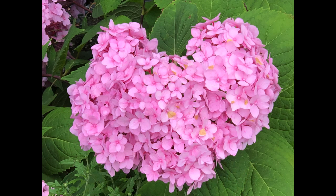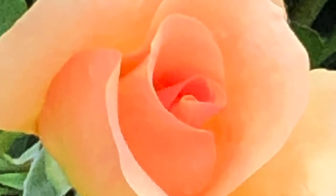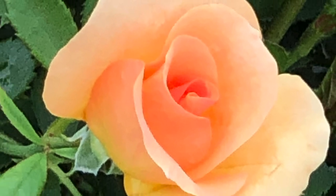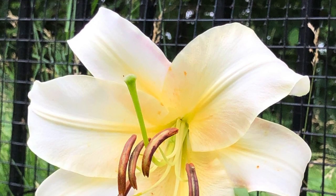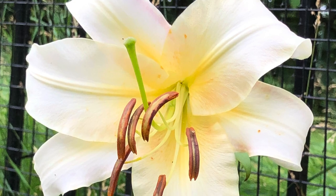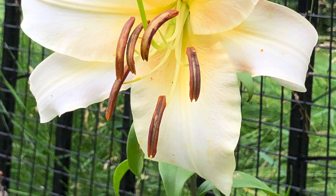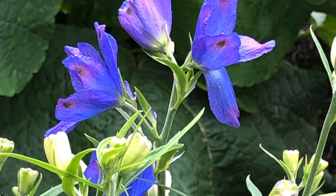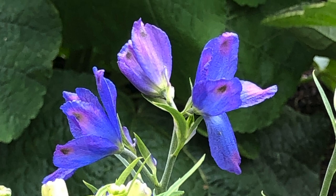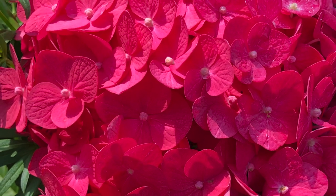It's important to attract beneficial insects to our garden because they help keep it healthy and thriving. Insects like ladybugs, lacewings, and bees are crucial for pollinating plants, which is necessary for many crops to grow. They also eat pests like aphids and caterpillars, which helps control their populations and reduces the need for harmful pesticides. By planting a variety of flowers that make nectar and pollen, we can give these helpful insects a place to live and food to eat. This promotes a balanced ecosystem in the garden and reduces our dependence on chemicals. Overall, attracting beneficial insects makes gardening more sustainable and environmentally friendly.